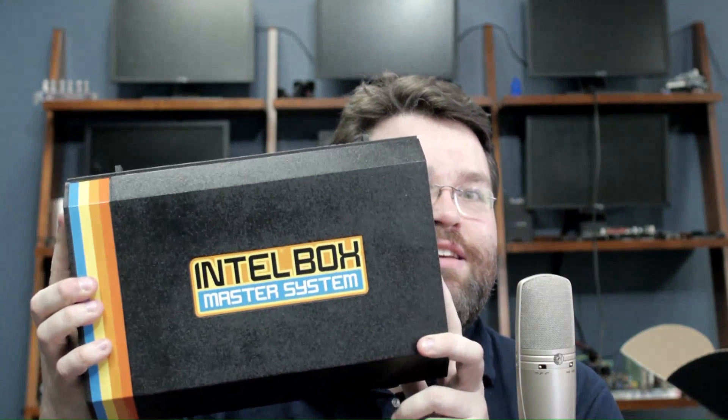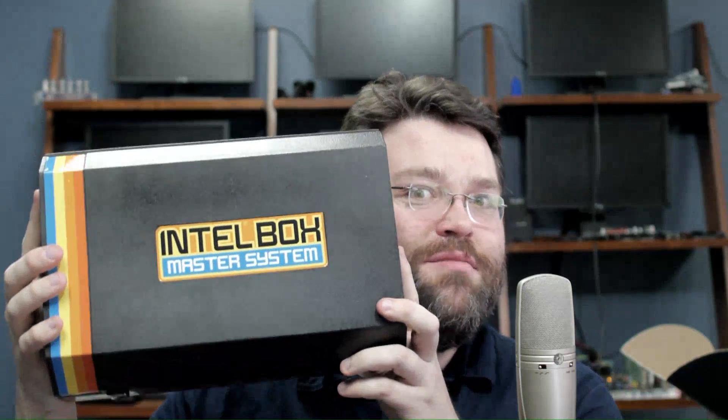Do you guys remember this thing? I'm going to do another unboxing, except this time I'm going to unbox the box.